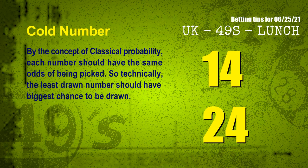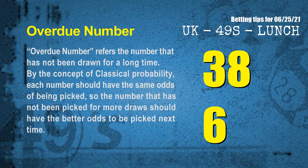In the end of this video, we have two more tips for you: cold numbers and overdue numbers. By the concept of classical probability, each number should have the same odds of being picked, so technically the least drawn number should have the biggest chance to be drawn. We count thousands of results and find the coldest two numbers for next draw are 14 and 24. Overdue numbers refer to numbers that have not been drawn for a long time. By the same concept, the number not picked for more draws should have better odds next time. The most overdue two numbers are 38 and 06.